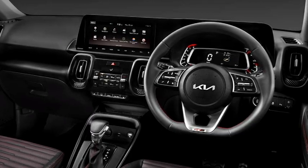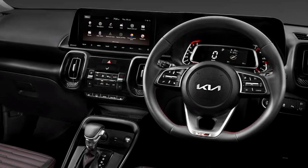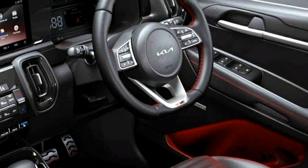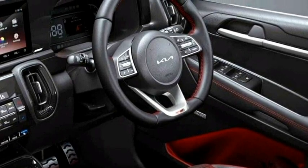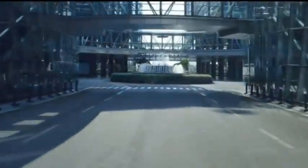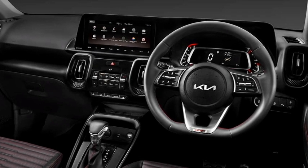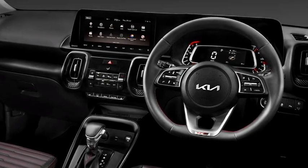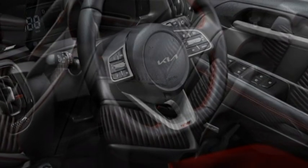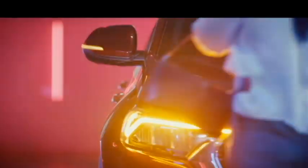Talking about the interior, the new 7-seater Sonet will not receive major changes. It will retain the same airy cabin with premium quality soft materials, an electrically adjustable 3-spoke steering wheel with steering-mounted controls and paddle shifters, a new dashboard setup, a fully digital cluster, a 10.25-inch large touchscreen infotainment system with Apple CarPlay and Android Auto, along with Bluetooth and navigation. It also features a Bose premium sound system, smart air purifier with virus protection, and three driving modes: eco, normal, and sport.